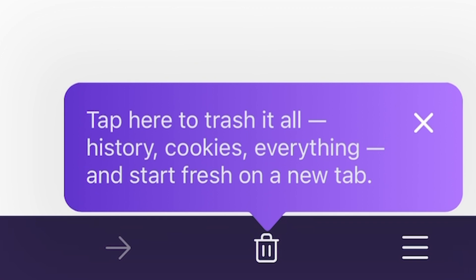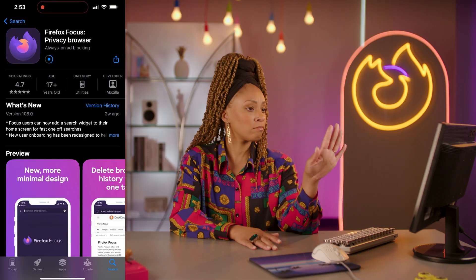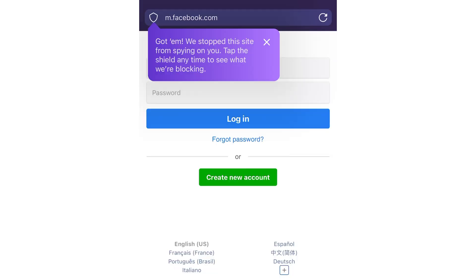What's awesome about Firefox Focus is that it's basically just a search bar — that's the app. And once you're done, you just trash your session and everything is erased. Super satisfying. It only takes two seconds to download. Using a burner browser can be great for protecting yourself when you want privacy, but it does come at a cost.